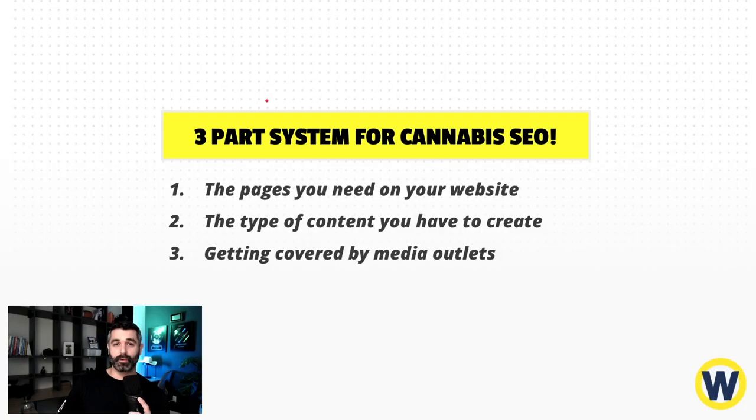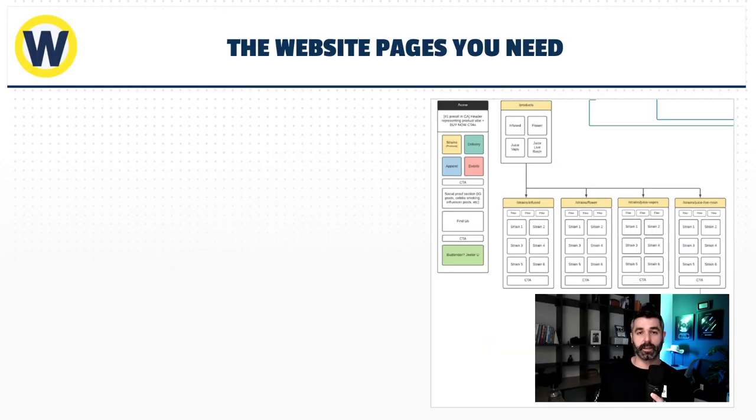I follow a very simple three-part system for SEO for cannabis companies. Number one: the pages that you need — the infrastructure you need to put on your website. Number two: creating the right type of content. Number three: building the right authority with search engines by getting covered by bloggers, media outlets, and influencers on the internet. Let's dive right in and start by talking about the pages you need on your website.